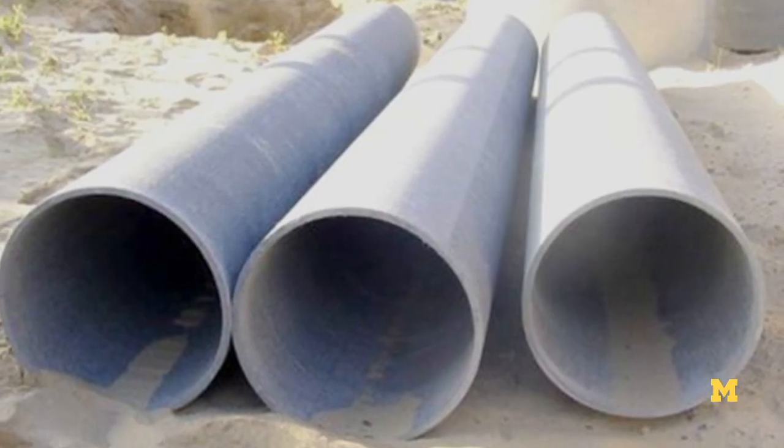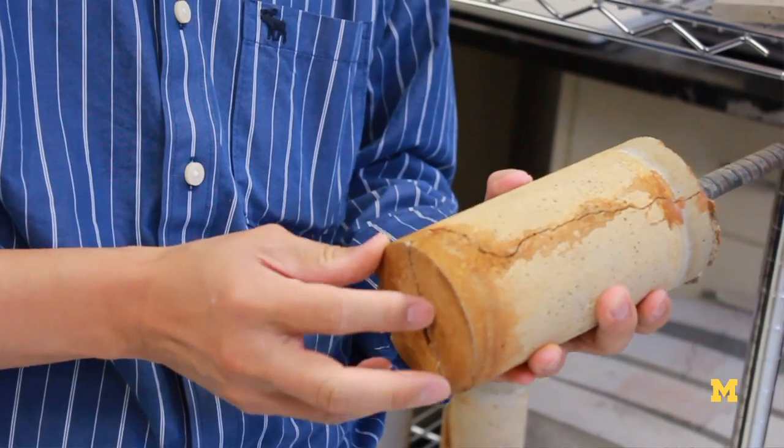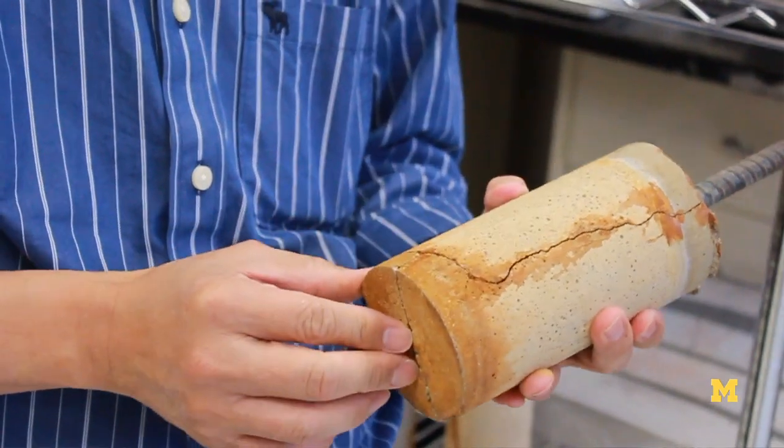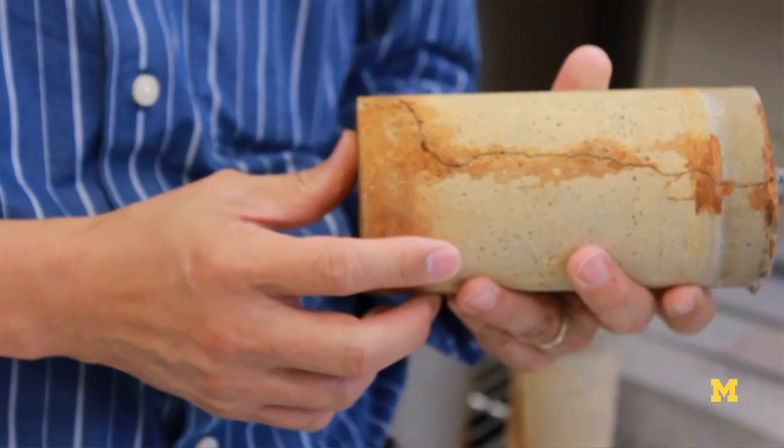This characteristic is particularly useful for infrastructures that are subjected to extreme loading such as earthquakes or blast loading. One of the challenges we experience in northern states in the U.S., like Michigan, is the severe winter.